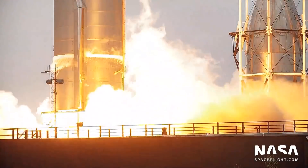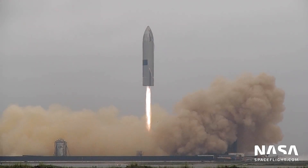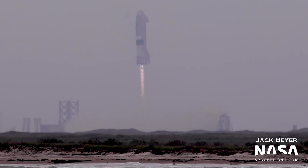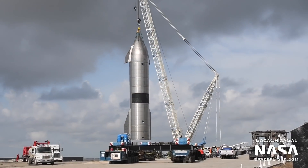SpaceX closed the book on suborbital Starship testing with the successful 10km launch and landing of Starship SN15 on May 5th. Even though one of the three Raptor engines seemed to fail to reignite for landing, the remaining two engines were more than enough to safely land the vehicle. Following its landing, SN15 was moved to Pad B on May 14th.